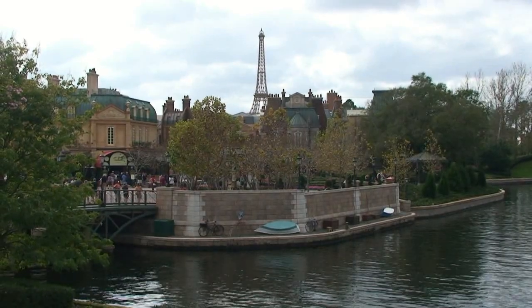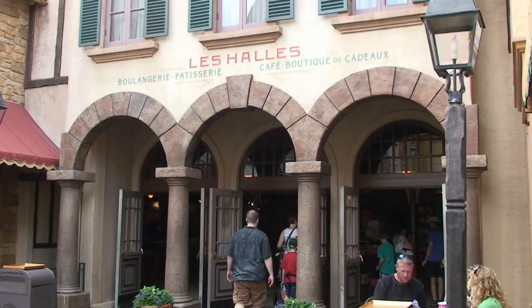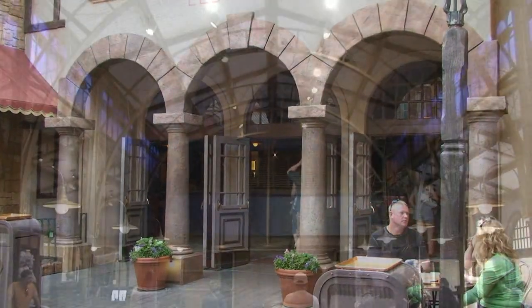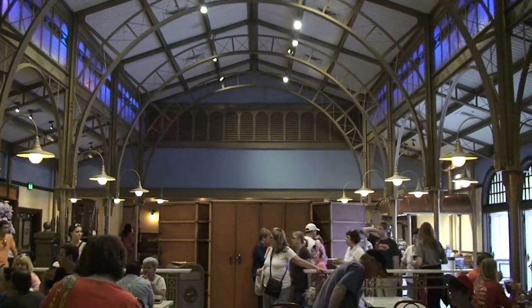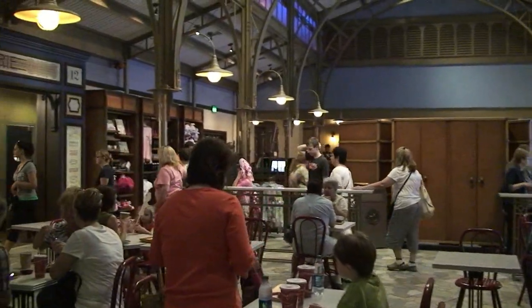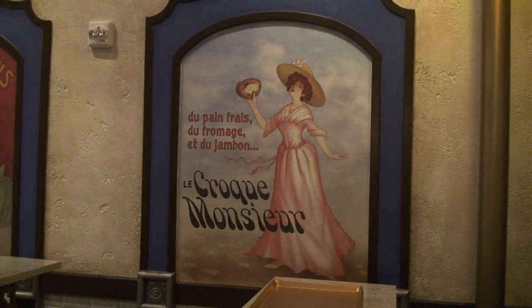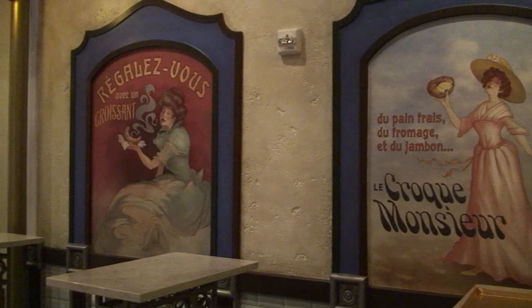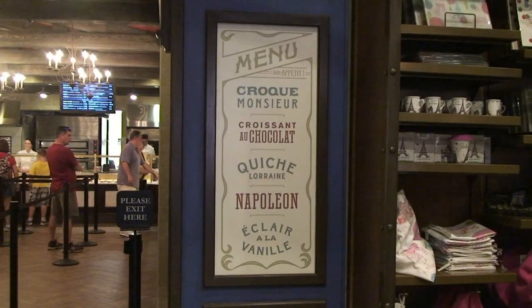While at Epcot yesterday, we went to the France Pavilion. We were heading to Les Halles Boulangerie-Patisserie — or the expanded France Bakery — in an all-new location. We were very impressed with the way it looked; it reminds me a little bit of a train station in France. This location is actually by the gift shop at the exit of the France movie, and you can just walk in between the two. The old Boulangerie Patisserie location is being renovated into an ice cream shop. We really enjoy the decor in here — for me, the decor was almost better than anything else, including the food.